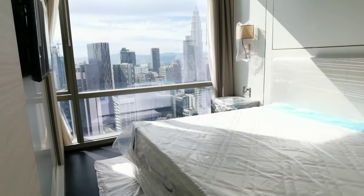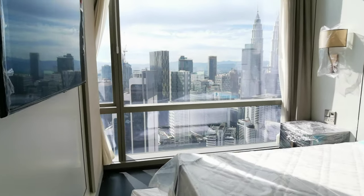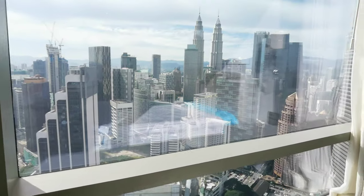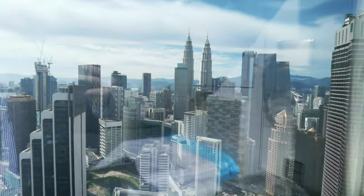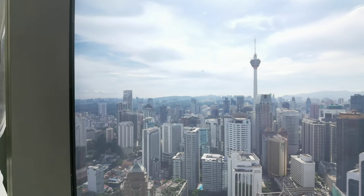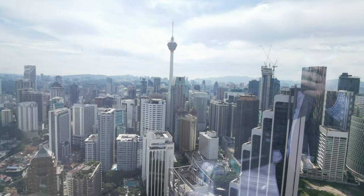Walking into the master bedroom. Just try to imagine it — wake up every morning and you'll see all the nice blue sky and the KL skyline. Try to imagine at night when everything is lit up. It'll be very, very beautiful.